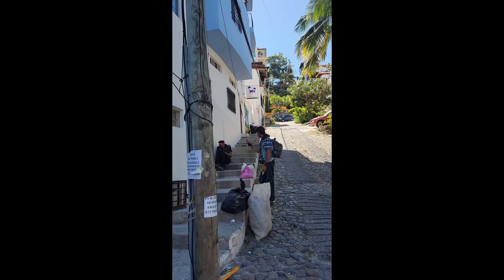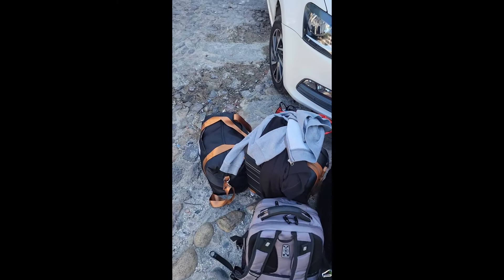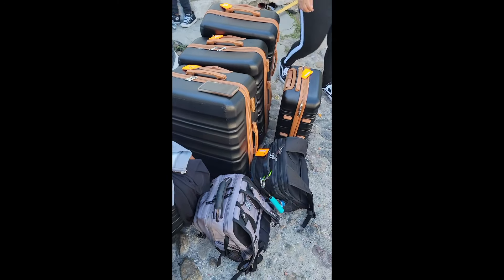All right, got all the luggage down here. Can we all say overpacked? I'm tired. I don't know if you can see, but I'm sweating here.